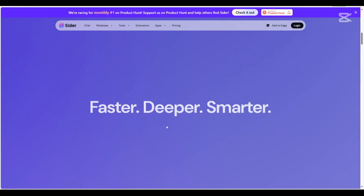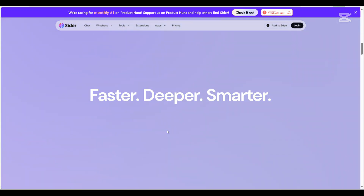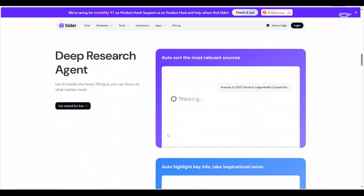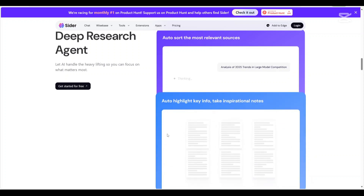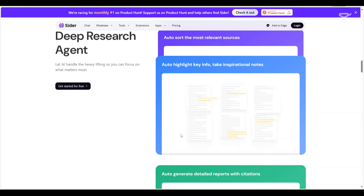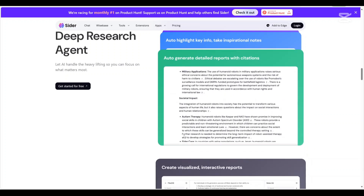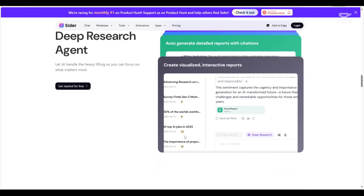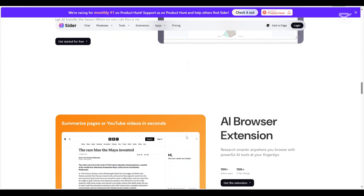First up we have CIDA AI. CIDA positions itself as an advanced AI assistant designed to seamlessly integrate into your daily workflow. It offers a suite of tools aimed at enhancing productivity, including reading assistants, writing improvement and translation services. Notably, CIDA functions as a browser extension compatible with Chrome and Edge, providing AI-powered assistance directly within your browsing experience.